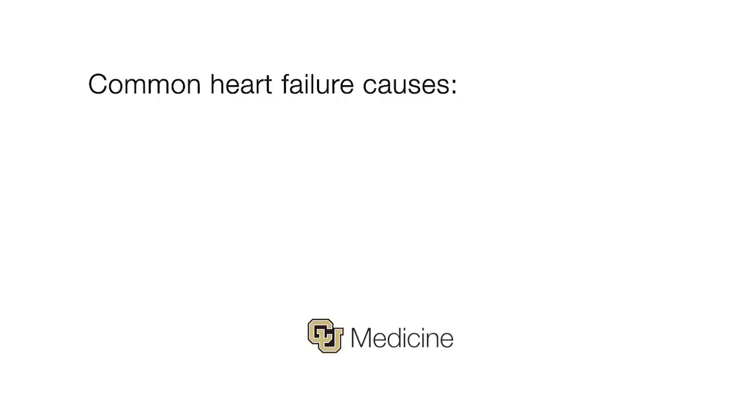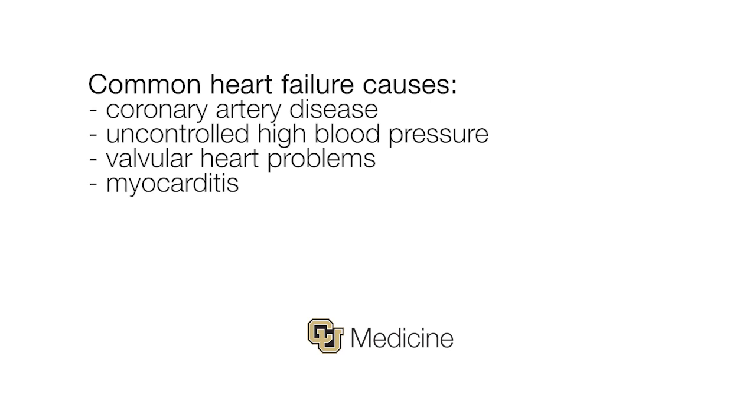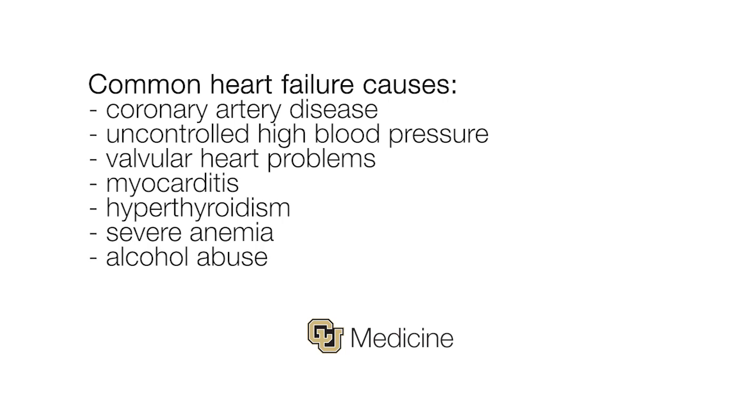Heart failure is really just a generic term that says that the heart isn't working as well as it should. There are many causes of heart failure. Some of the most common are coronary artery disease causing a heart attack, uncontrolled high blood pressure or hypertension causing chronic stress to the heart, valvular heart problems where the heart valves are either stenotic and sticky or overly leaky, myocarditis where the heart can be affected by a virus, and other causes of stress to the heart external to the heart, such as hyperthyroidism, severe anemia, alcohol, or stimulant drugs like methamphetamines and cocaine. I see patients who have all kinds of different heart problems that end up in the common final pathway of heart failure.